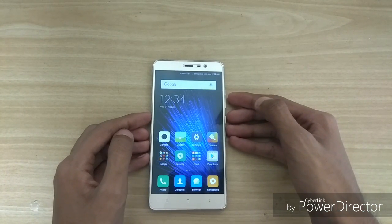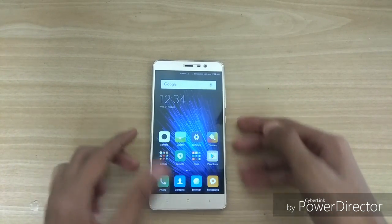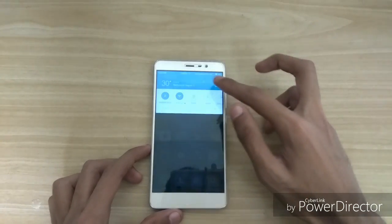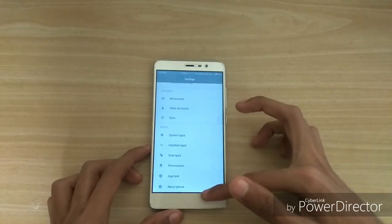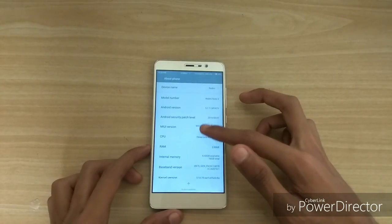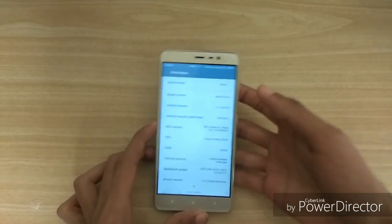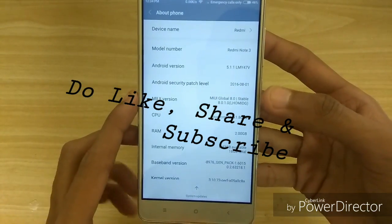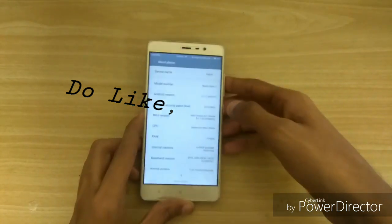So those were some of the new features of MIUI 8. If you want to know the complete changelog of this update, you can check out the MIUI forums. It's a very nice update and we get many exciting features like Dual Apps. If you have any questions regarding this update, you can ask them in the comment section. If you want to see more tech videos like this, hit the subscribe button. Thank you so much for watching, bye bye and take care.